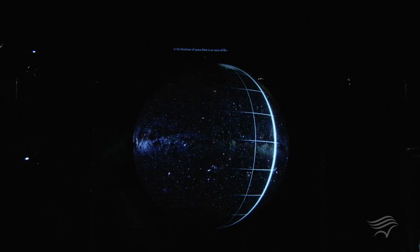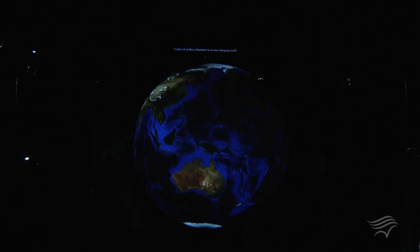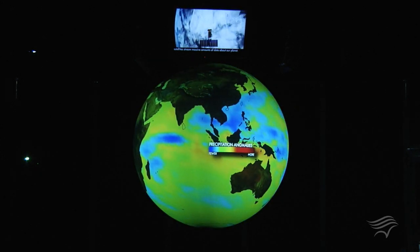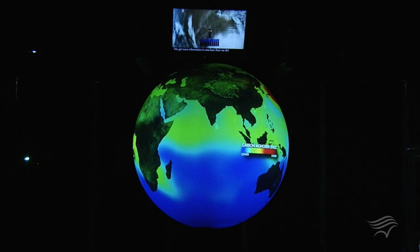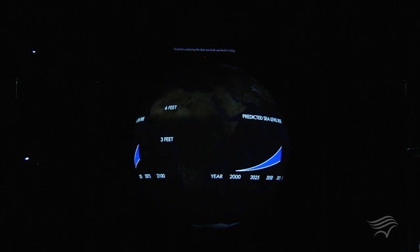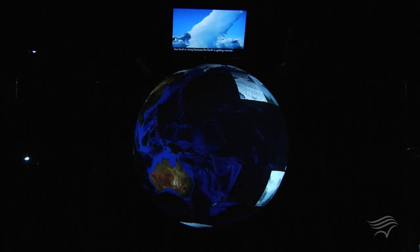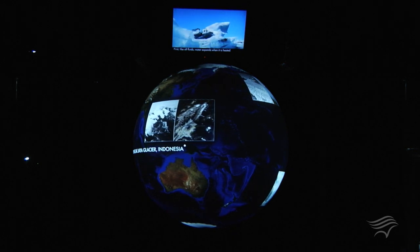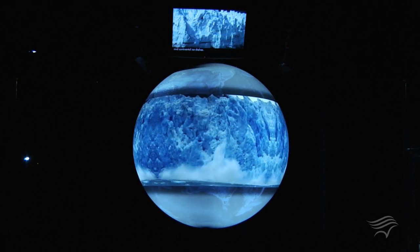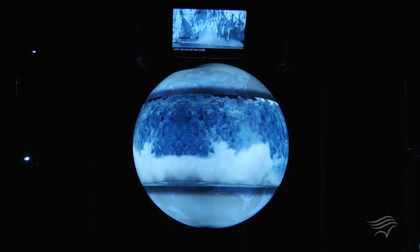In the blackness of space, there is an oasis of life — Planet Earth, our home. A place of endless adaptation to an ever-changing world. Every second of every day, satellites stream massive amounts of data about our planet. We get more information in one hour than we did in one year just a decade ago. Scientists analyzing the data conclude sea level is rising, and it's rising faster than ever before in modern history. Sea level is rising because the Earth is getting warmer, for two reasons: first, like all fluids, water expands when it is heated; and second, a warming Earth melts mountain glaciers and continental ice sheets. The combination is a one-two punch for coastal communities, both natural and man-made.